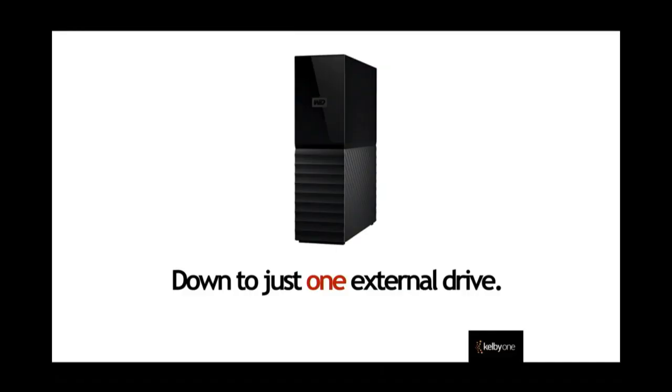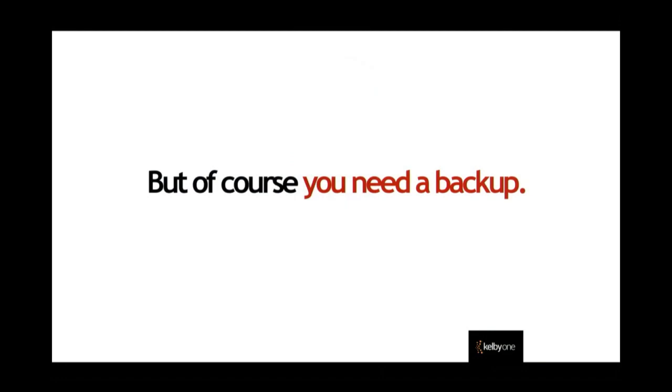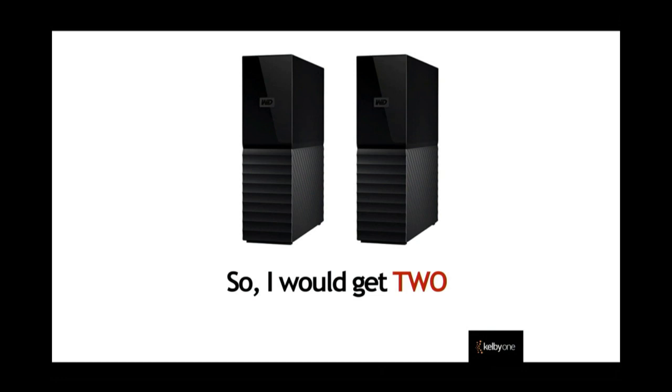But there is a caveat. Think about this — you're going to plug in all your drives and drag everything over onto this one drive. What happens if that drive goes down? You've got to have a backup. You have to. This whole thing is predicated on you having backups. You need a backup of your backup, because all your photos are on that one drive.